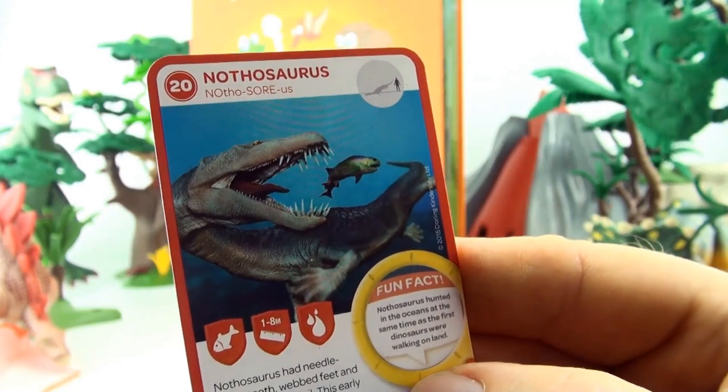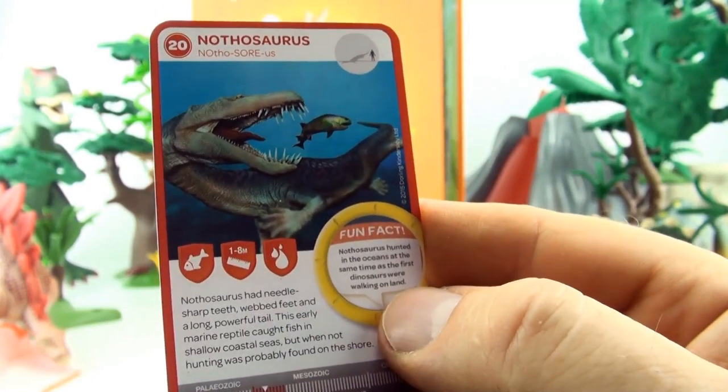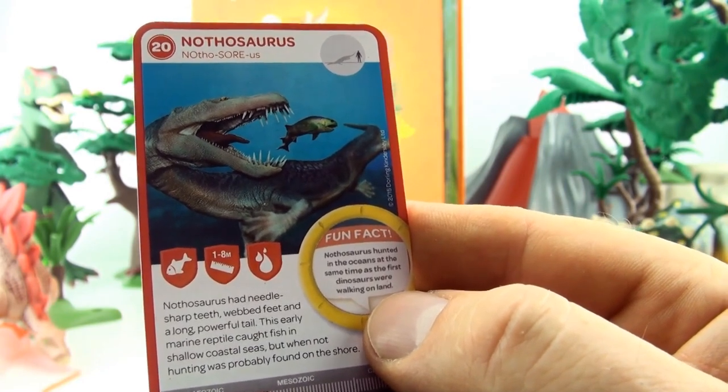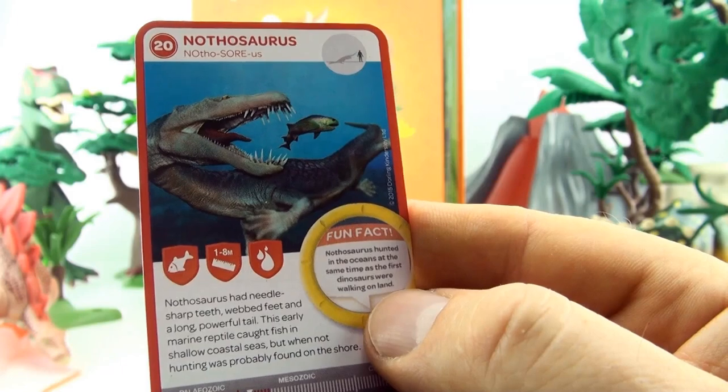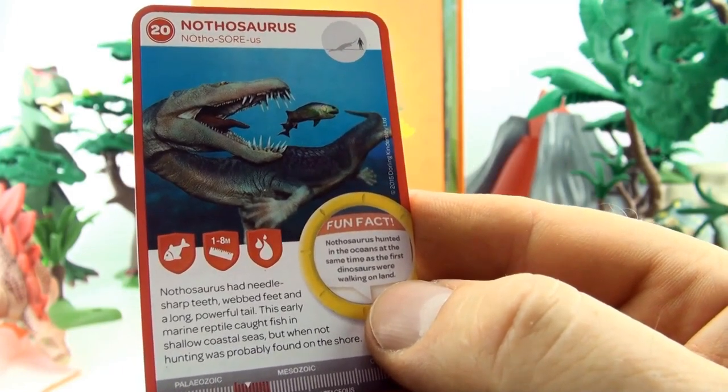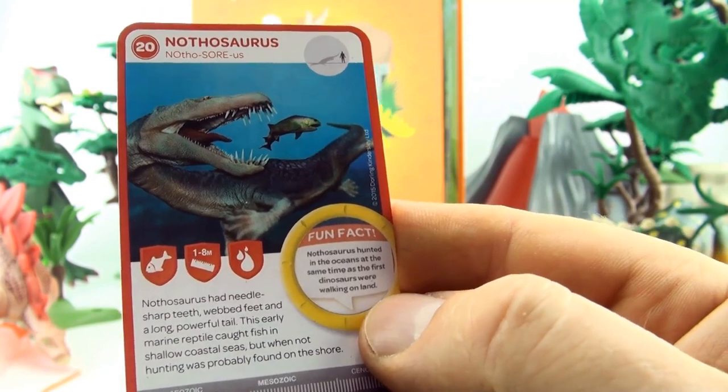Number 20, Nothosaurus. Nothosaurus had needle-sharp teeth, webbed feet, and a long powerful tail. This early marine reptile caught fish in shallow coastal seas, but when not hunting was probably found on the shore.